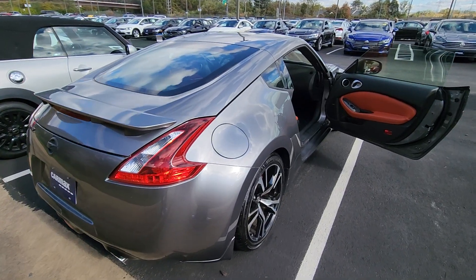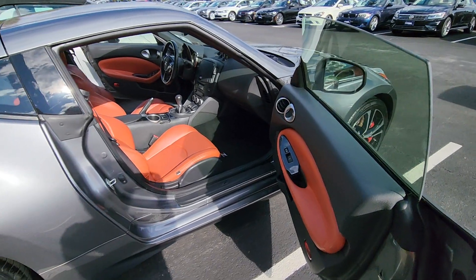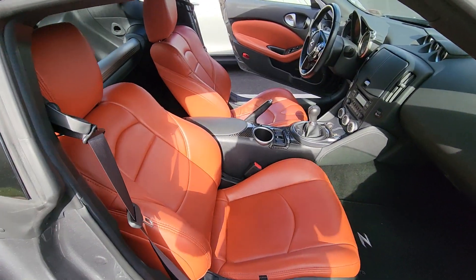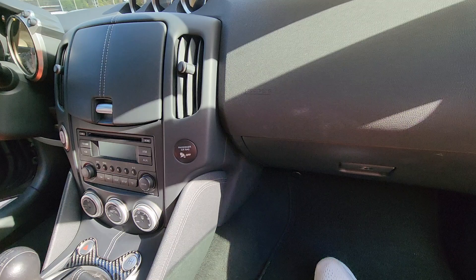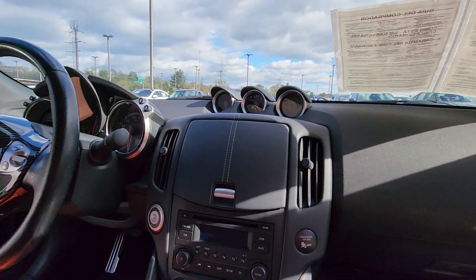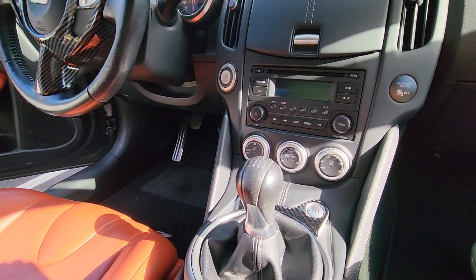We have a 350Z with a beautiful interior. Look at this beautiful interior. The price is $36,998, so $37,000.